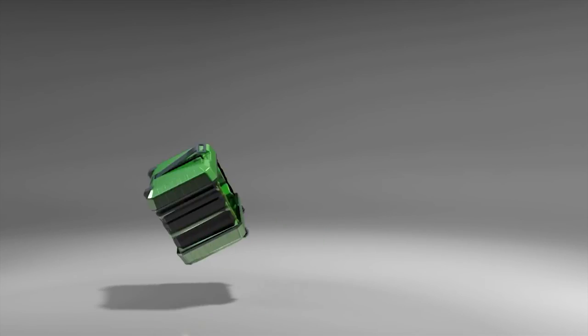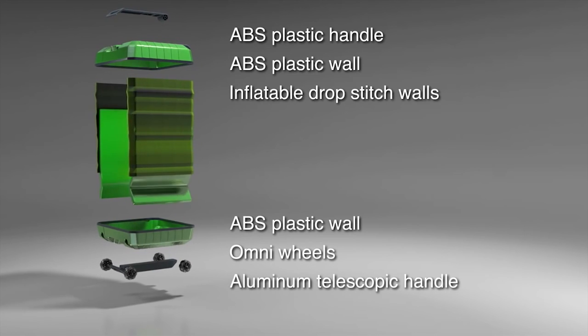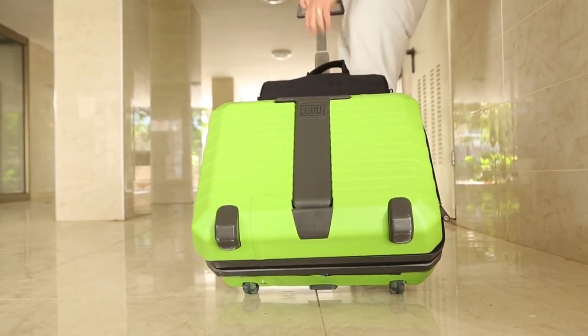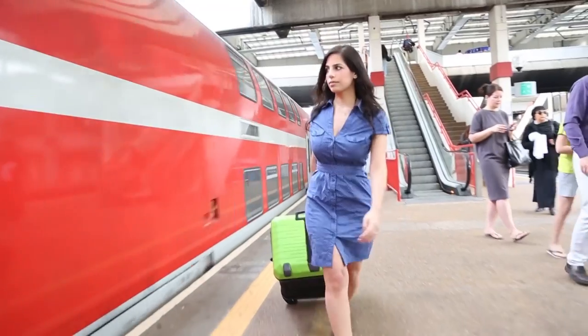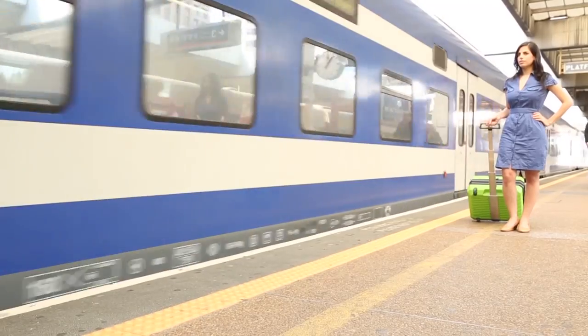The suitcase is made out of special materials that enable it to be strong, rigid, stable, and waterproof, and also protects your items with shock-absorbent walls. Our suitcase also comes with a removable case, which you can use for your laptop or other personal items. Fugu Luggage makes your life easy, enabling you to choose one suitcase that will match all your travel needs.